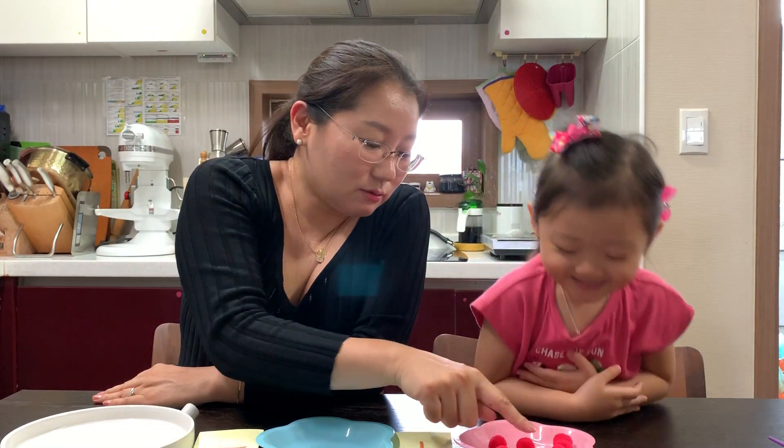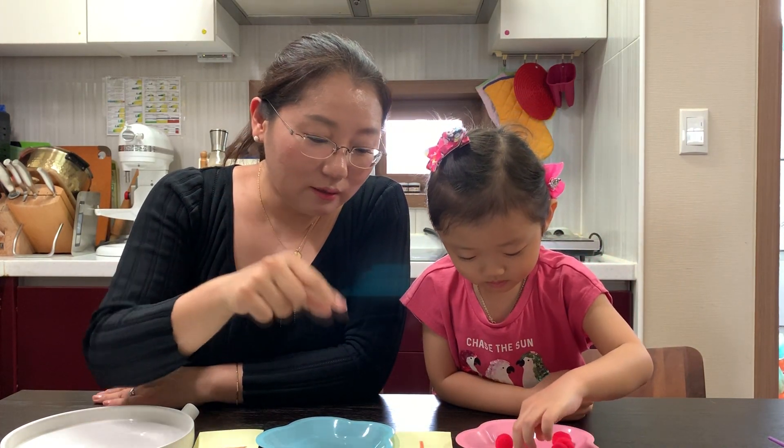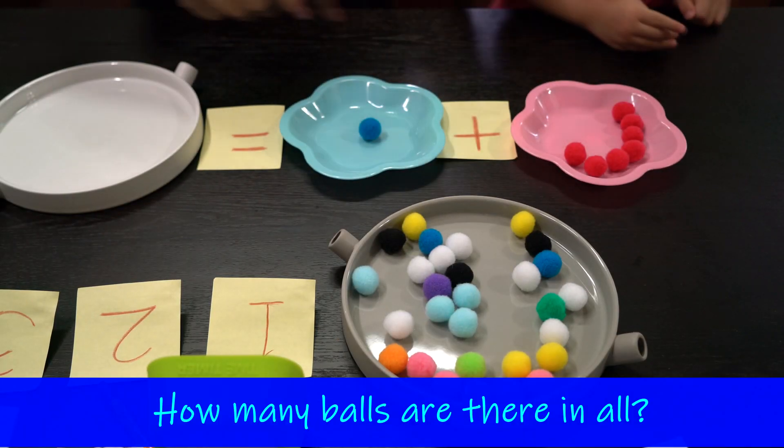One, two, three, four, five, six, seven. Okay, and I'd like to add one more ball here. How many are there in all?